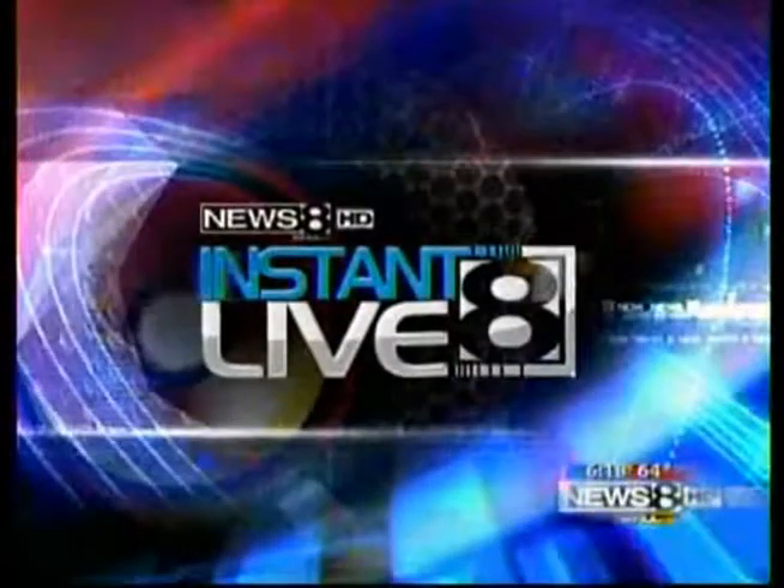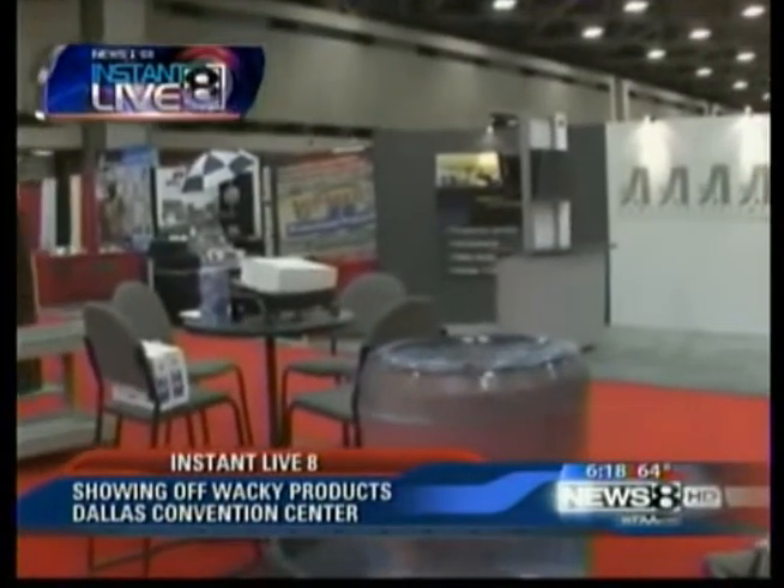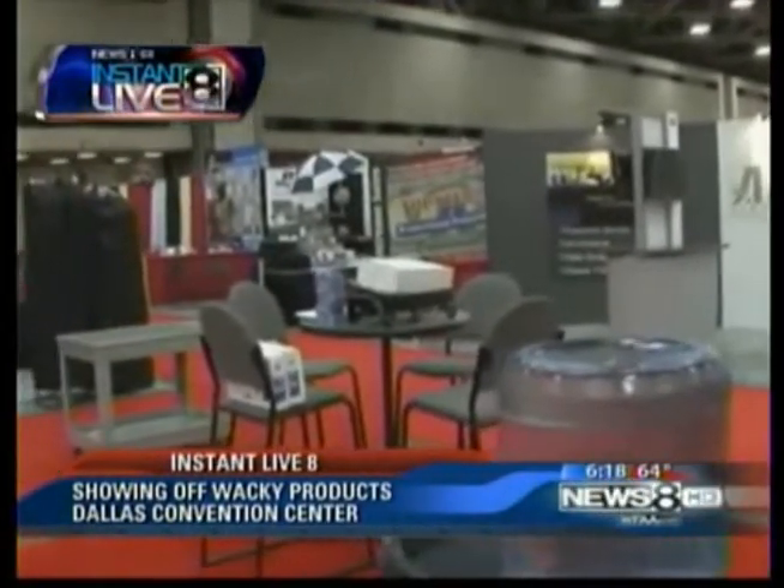Today at the Dallas Convention Center, wacky high-tech items are taking center stage. There's definitely a lot to see, all as part of an ad specialty convention. Our Live 8 cameras are out there with some scratch and sniff t-shirts, and Wyatt, you've got to bring Greg back one.